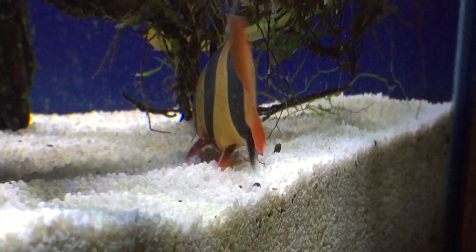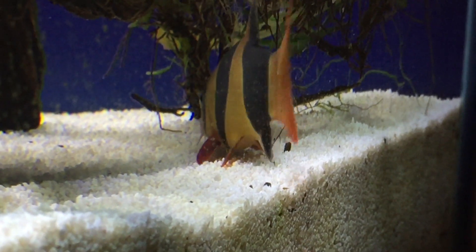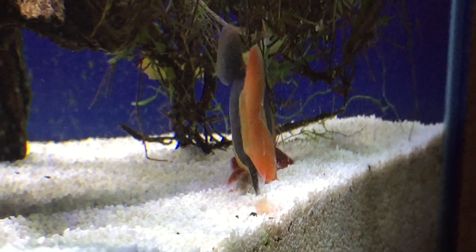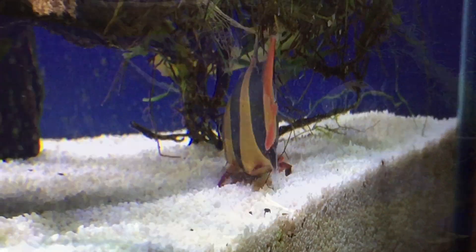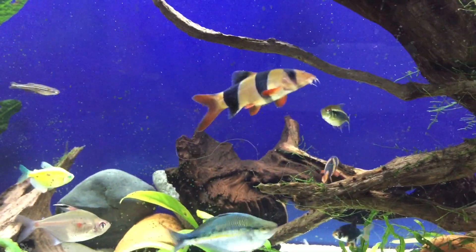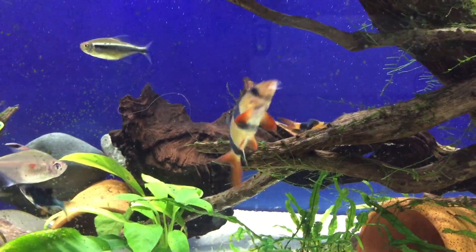This is Bozo — he's my best friend. We've had him for about a year and a half now. This isn't the greatest shot of him but he's about four, four and a half inches long. Here are two of the medium-sized ones right here — they're about three inches long. They all hang out as a family, all four of them.